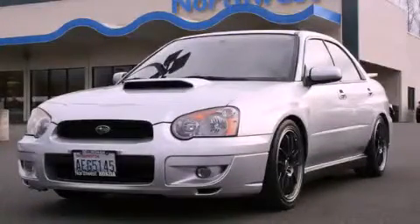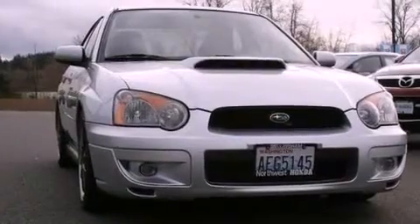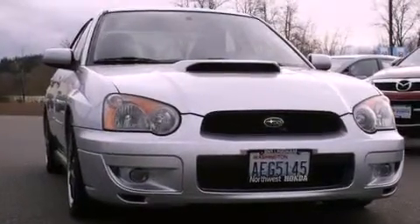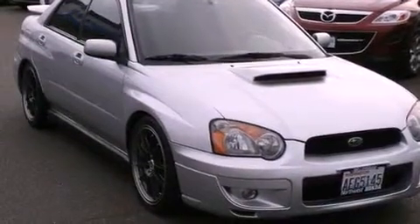This is a 2004 Subaru Impreza WRX, proving that life is a journey and not a destination. It has a 2.0-liter four-cylinder engine, a five-speed manual transmission, and the added capability of four-wheel drive.